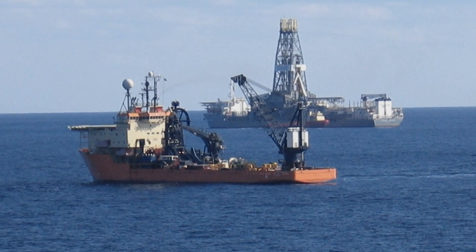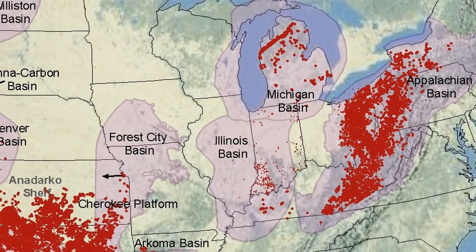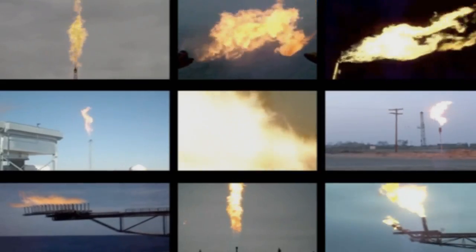Both high nitrogen and high ethane are problems affecting various gas fields in the United States, and especially those associated gas flaring areas.